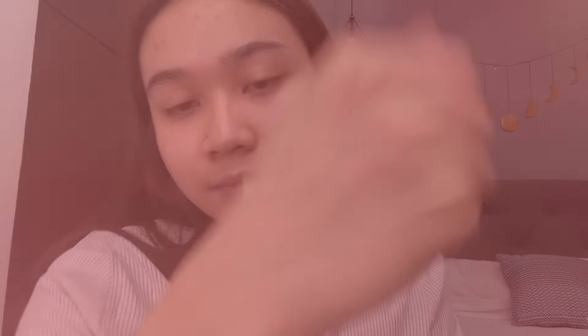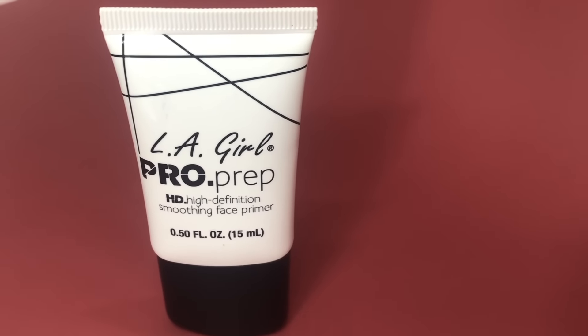Let's start off by putting on a smoothing primer from LA Girl Pro Prep HD Smoothing Face Primer. I focus it on my acne marks and also my active pimples so that it kind of blurs out the texture that we have on the face. I also put this on my pores and also on my T-zone area. Usually, that's where I'm most oily, and this primer also helps with your oiliness. Instead of making you look greasy, this will make you look like you have a dewy finish on your foundation or any type of face.